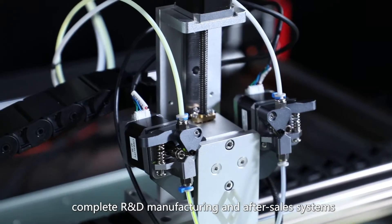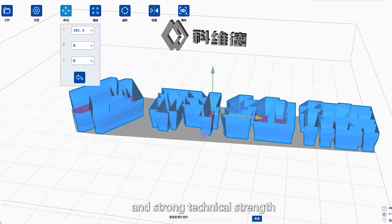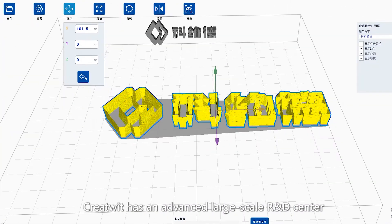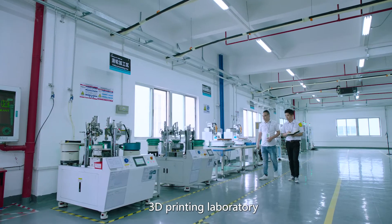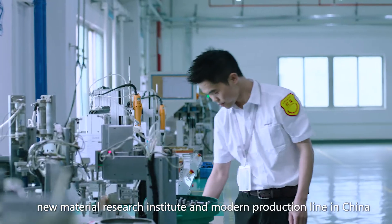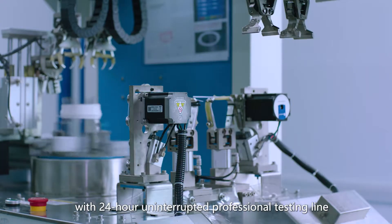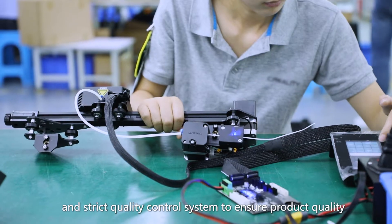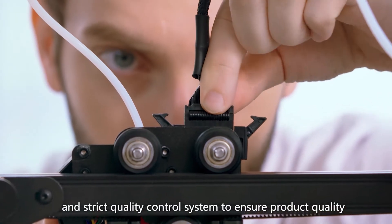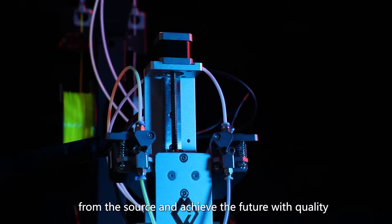With complete R&D, manufacturing and after-sales systems and strong technical strength, CreateWit has an advanced large-scale R&D center, 3D printing laboratory, new material research institute and modern production line in China. With 24-hour uninterrupted professional testing line and strict quality control system to ensure product quality from the source and achieve the future with quality.